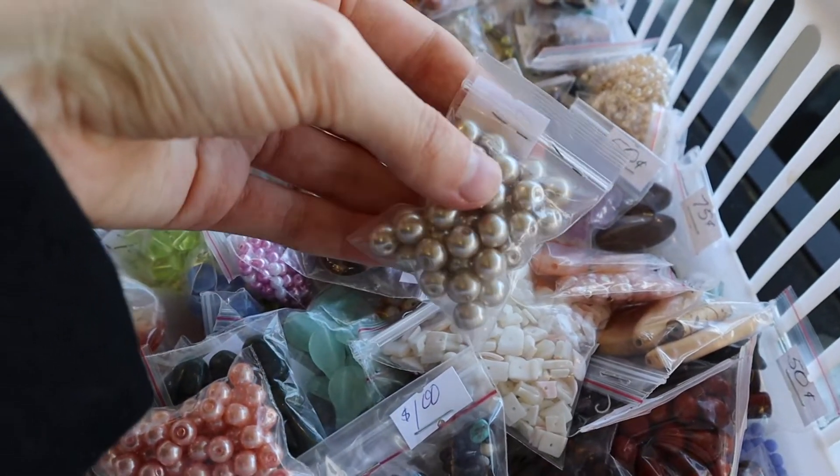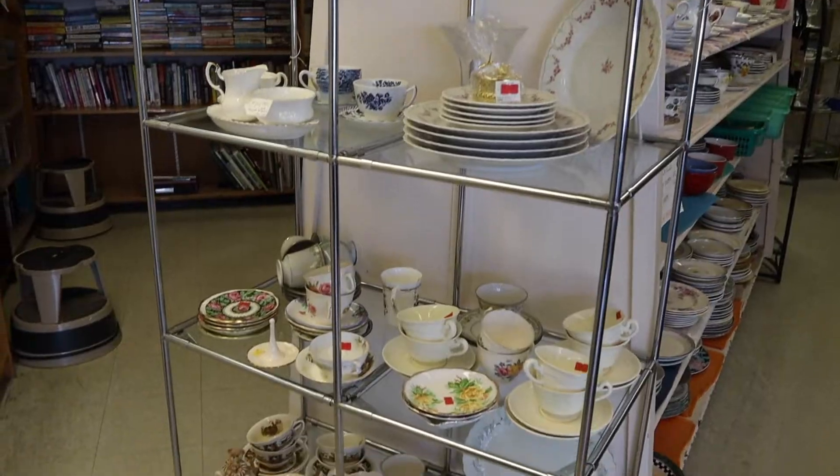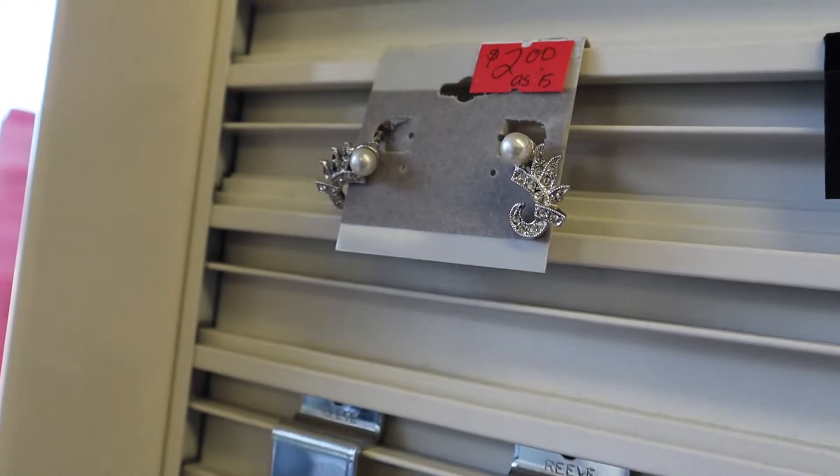Pretty much every time I go to the thrift store, I try to take at least a quick look at every section to see if there's anything new. That includes dishes, linens, clothing, jewelry — what have you.